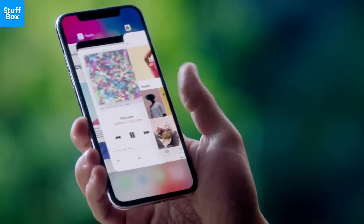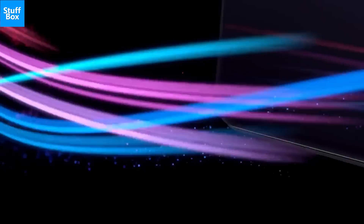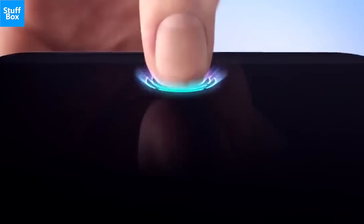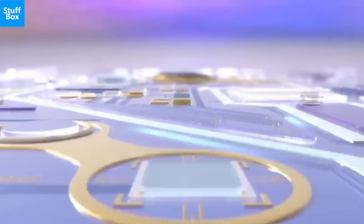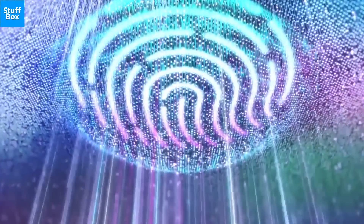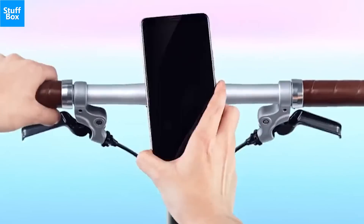The smartphone won't sport an iPhone X-like notch, which is still a divisive feature. There are also rumors the Note 9 will sport an in-display fingerprint scanner, just like the Vivo X20 Plus. This would allow you to unlock the device by placing your finger on a certain part of the screen, and it would also give the back of the device a clean and less cluttered look.